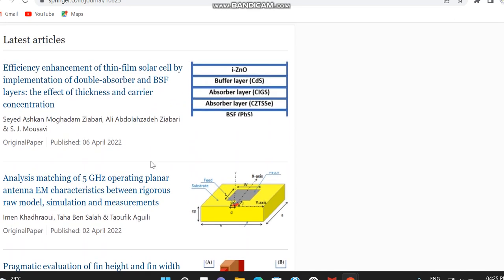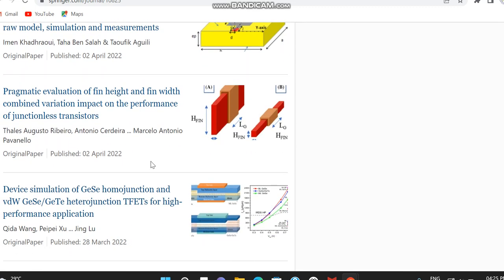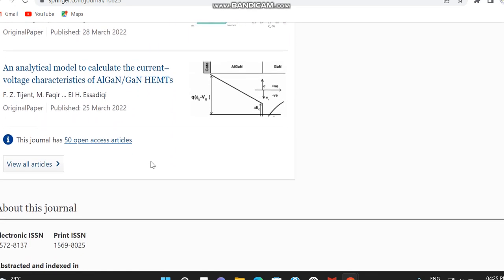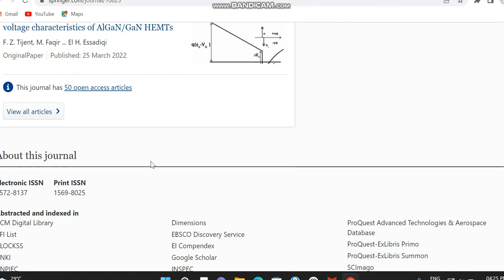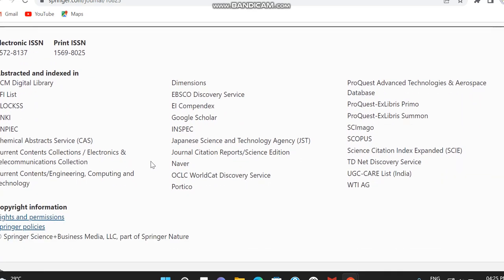The archive of previously published articles shows what subjects the Journal of Computational Electronics is covering in detail. In the about section, they have given the electronic ISSN number and also the print ISSN number. For indexing, it is indexed in Scopus, SCIE (Science Citation Index Expanded), the UGC CARE list, and some other indexing as well. If you are interested in other indexing details, you can check the abstracting and indexing section.